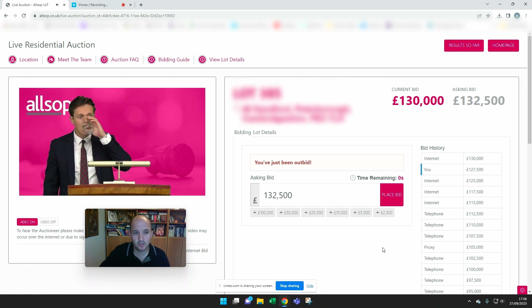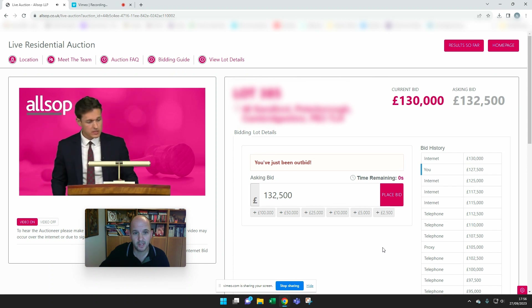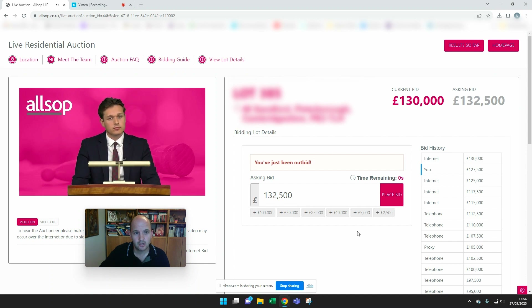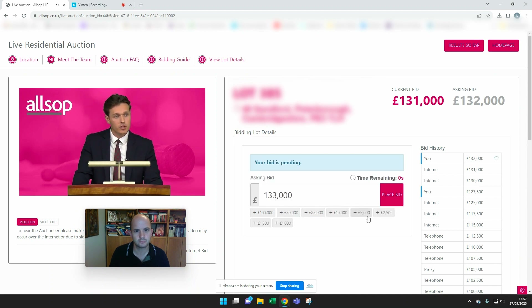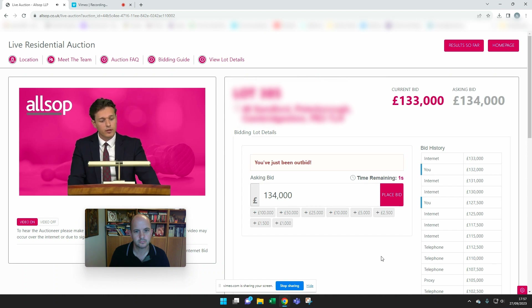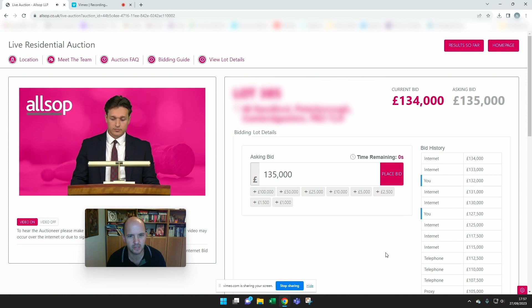This property was purchased on the open market just over a year ago for £182,500 and it's now in auction with a current bid of £130,000. I've got a number of properties on this estate and they value at about £180,000 to £185,000. So we're at £134,000 right now, with £135,000 just bid in the room.